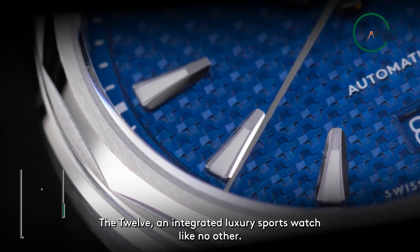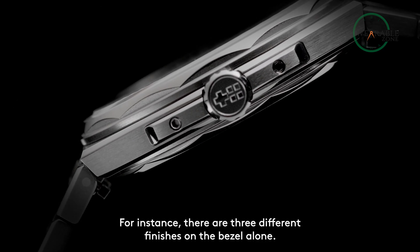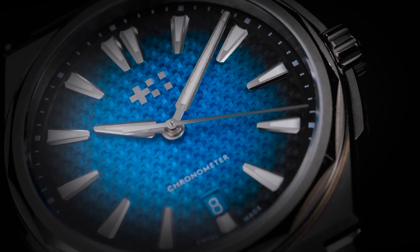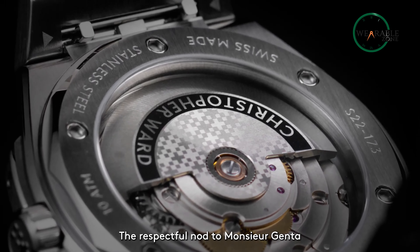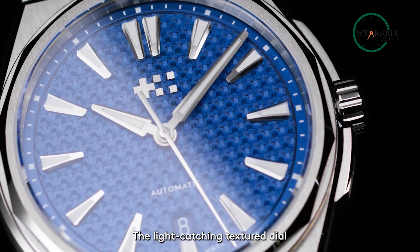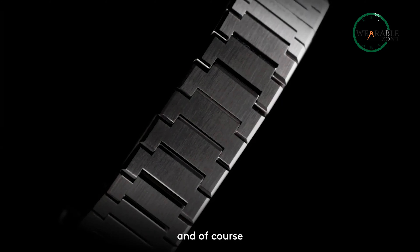Christopher Ward's C12 collection deftly blends outdoor resilience with indoor sophistication, offering a selection of remarkable bargain watches. This range harmoniously bridges the gap between adventure and refinement, embodying versatility and meticulous craftsmanship. Unlike watches confined to specific activities, the C12 seamlessly transitions from rugged pursuits to elegant settings, representing a sporty yet sophisticated aura and achieving a delicate equilibrium between gleaming aesthetics and robust construction.